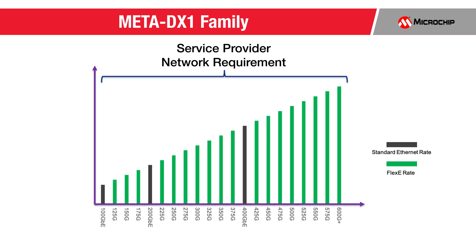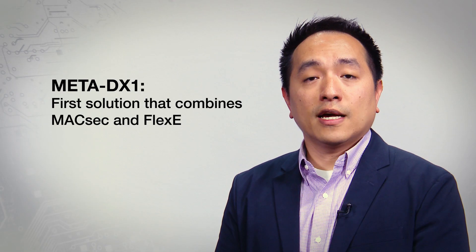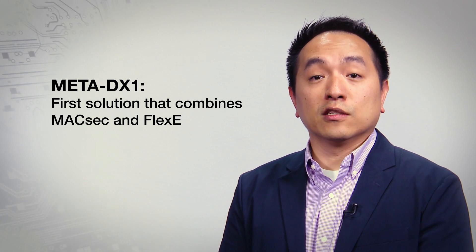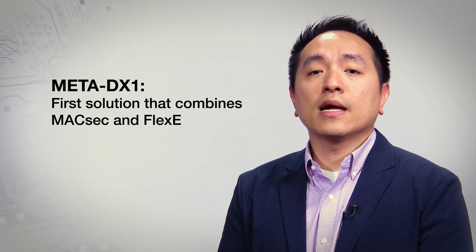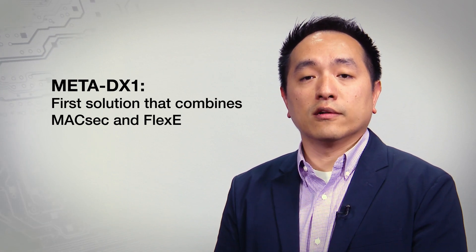FlexE also allows the fiber links that interconnect data centers to be configured to the optimal rate that can take advantage of advances in coherent transmission technology, even if it's not a standardized rate. This greatly improves network capacity while reducing fiber plant capital expenditure. Meta DX1 is the first solution in the industry that combines MacSec and FlexE to address the needs of next-generation data center interconnect.